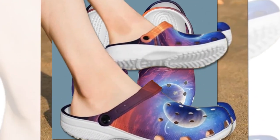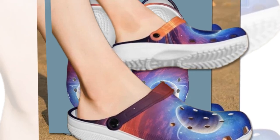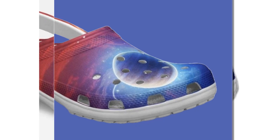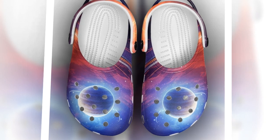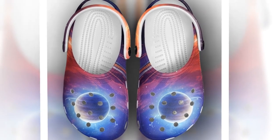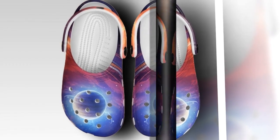Speaking of quick errands, how convenient is it that these clogs slip on and off in a blink? Perfect for when you're in a rush. Another great feature is their anti-slip design — the soles have tons of skid resistant tracks, ensuring you stay steady on slick surfaces, even in rainy weather. So if you're out on a rainy day or walking near the pool, you can walk confidently without worrying about slipping.